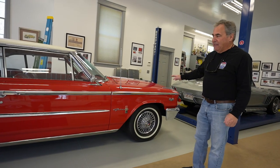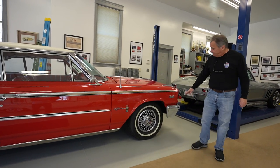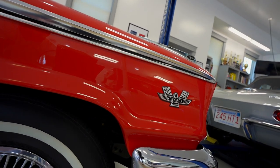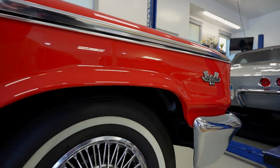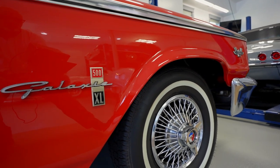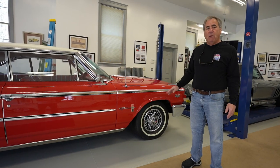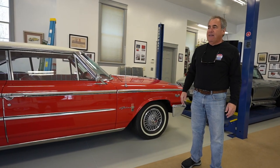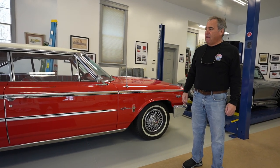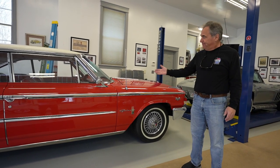This Galaxy has the optional Z-Code 390 4-barrel V8 engine, indicated by the badging on the front fender. That was the largest engine available with an automatic transmission. This car could have been purchased early on with a 406, and after April with a 427, 4.25 horsepower, solid lifter monster engine, but that was only available with a 4-speed and was sold mostly to folks going to the racetrack. For the fellow that wanted a big Ford with a lot of power and an air conditioner and automatic transmission, this is what he bought.